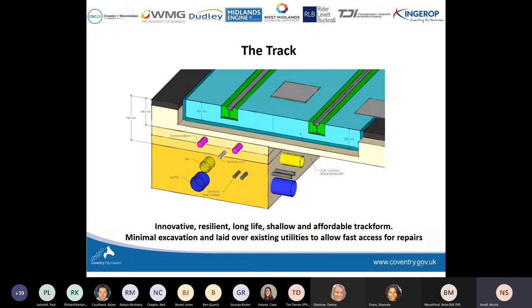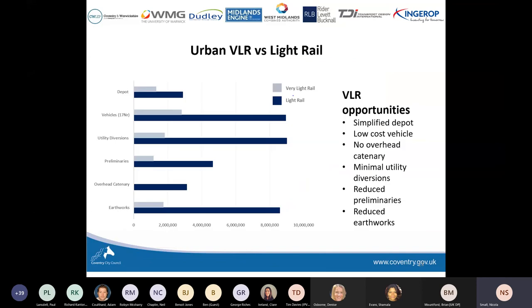WMG went through a procurement process and received some really strong bids. We went with IngerOp and they've been in contract since May this year. Despite a pandemic delay, we got into contract in May and they've been working on design concepts. Just last week we agreed as a collective on a concept to take forward, which will go to detailed design. By May we'll have a full detailed design of the track form and then move into component testing. The significant cost savings are expected in vehicles, utility diversions, preliminaries, overhead containment, and earthworks.